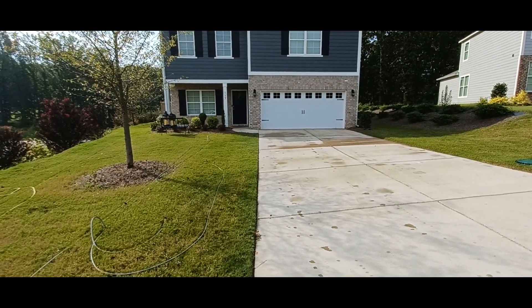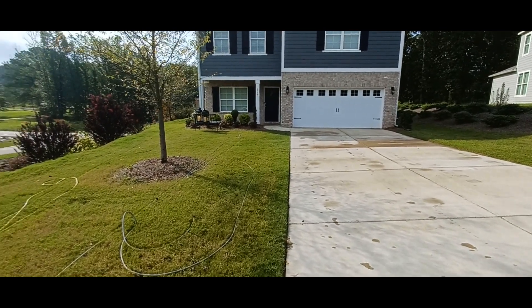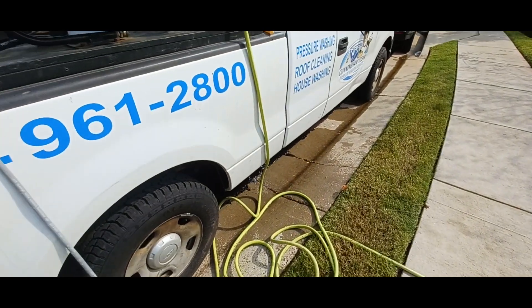We got another driveway and stuff to do after this. Truck is full, so about to get started.